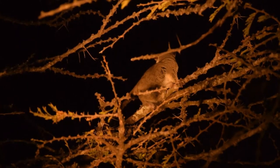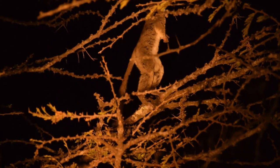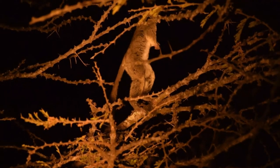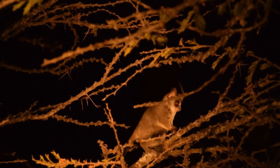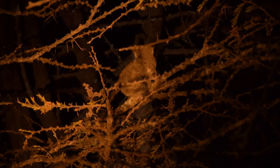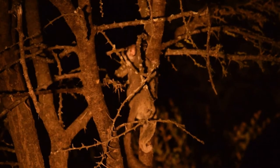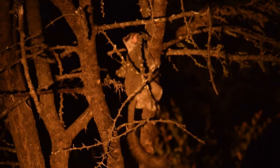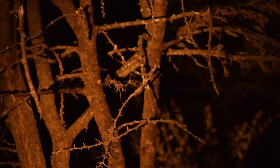They eat various insects, tree gum, and sap, and will sometimes eat fruit if it's available. Males have territories that are constantly marked by urinating on their hands as they jump from tree to tree. They can jump up to about 2.5 meters in a single jump, made possible by extremely powerful back leg muscles that take up one quarter of the animal's total weight.